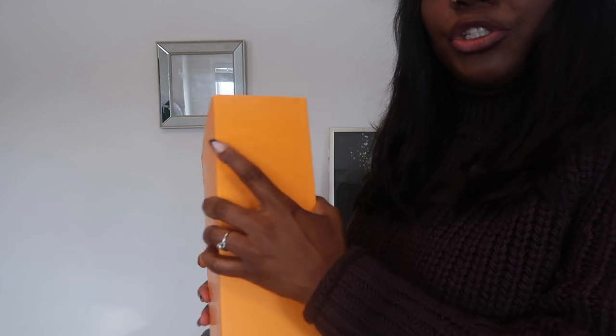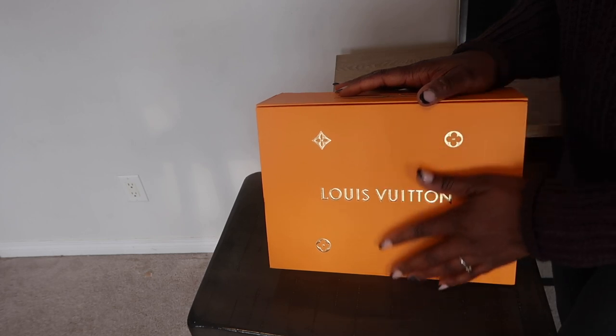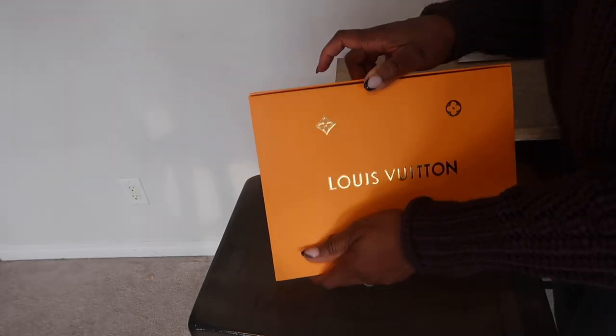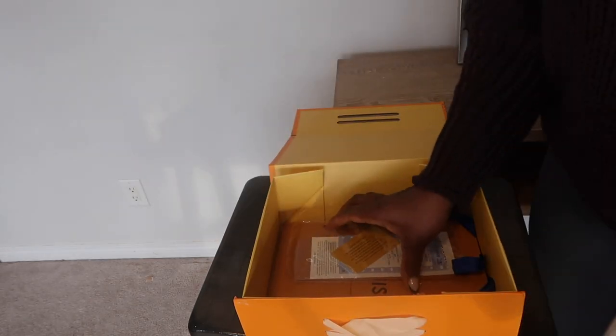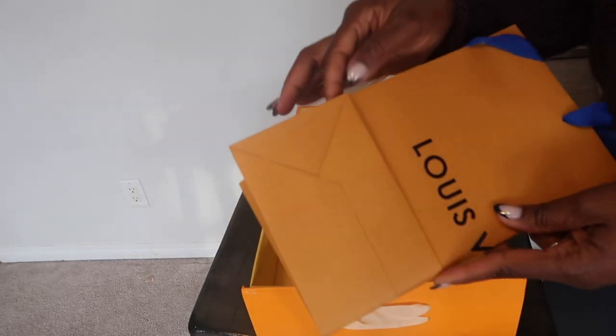Let's talk about the shipping — it's amazing, less than two weeks of delivery after communication with them. I did not pay a customs fee; it was just delivered to my door. Look at how well packaged everything is — beautiful packaging, receipts, shopping bag, very smooth and neat.